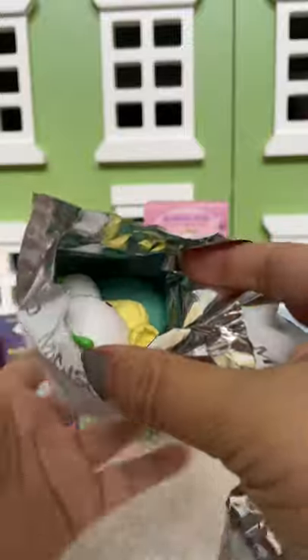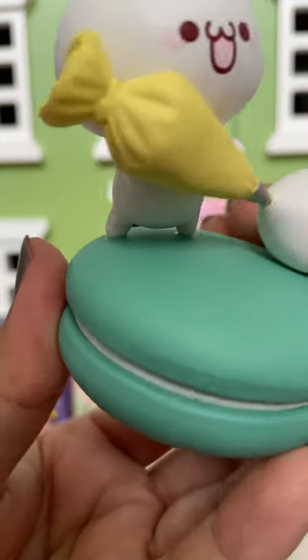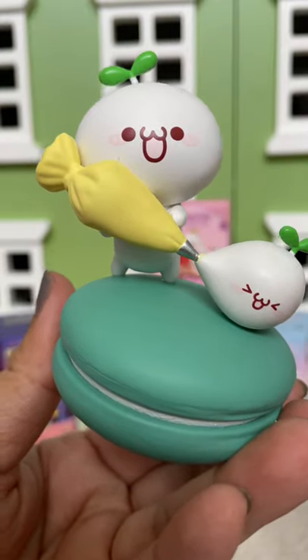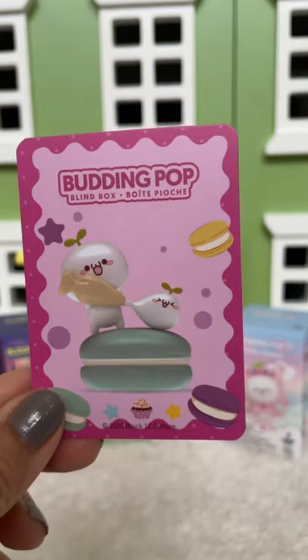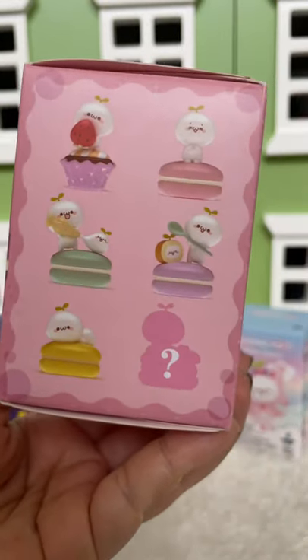Oh my goodness, how cute is this! It's like a green macaron and this character is like piping the other character with the icing bag. It's a really nice size too. It comes with a card. These are called Budding Pop — these are the ones you can get, and they are really, really cute.